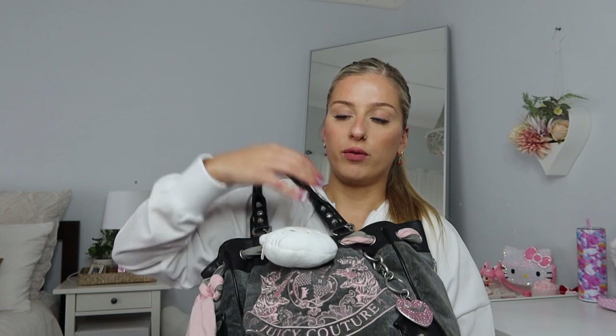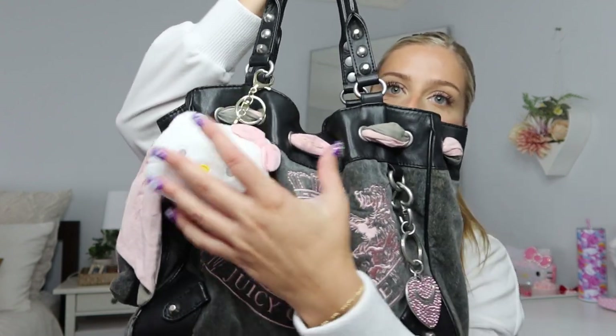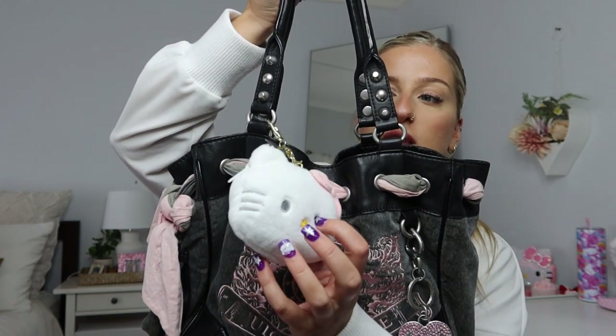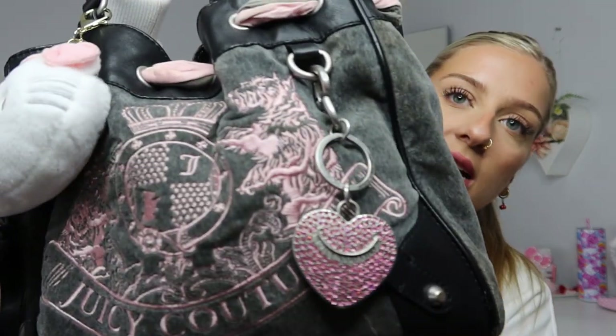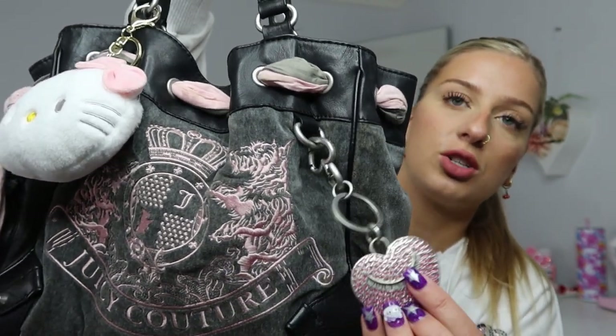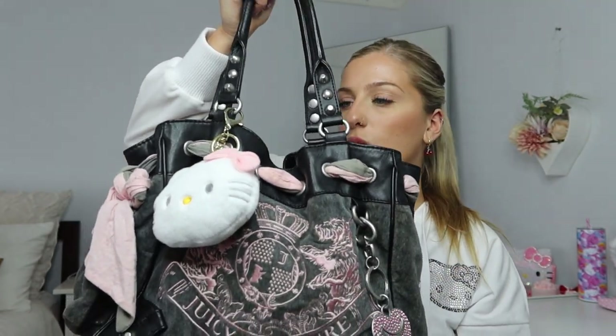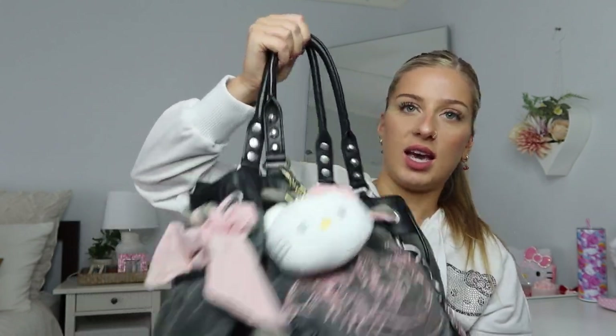Let's start with my everyday handbag. This is a vintage Juicy Couture bag that I got from Bestia Collective. I've hung a Hello Kitty coin purse on it as an accessory because it's cute. It's gray with the Juicy Couture lion emblem in pink, a sparkly Juicy Couture charm, and a scarf through it — though the scarf isn't as good since I washed it. The inside is pretty good quality and it's a really good everyday size.